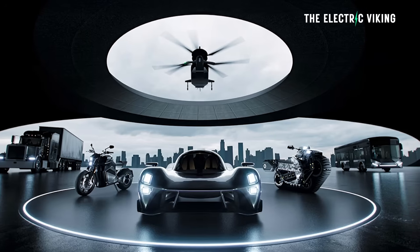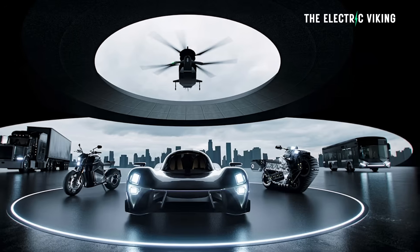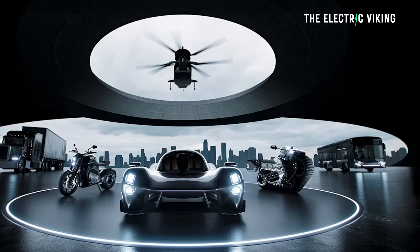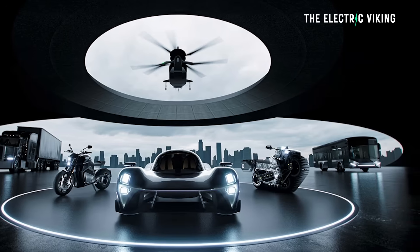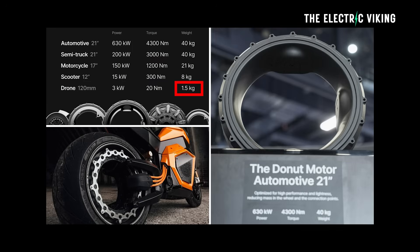They also have a scooter version with 15 kilowatt and 300 claimed newton meters of torque, weighing eight kilograms. And there's a drone version with 3 kilowatt and 20 newton meters of torque, weighing just 1.5 kilograms. The drone version sounds amazing.